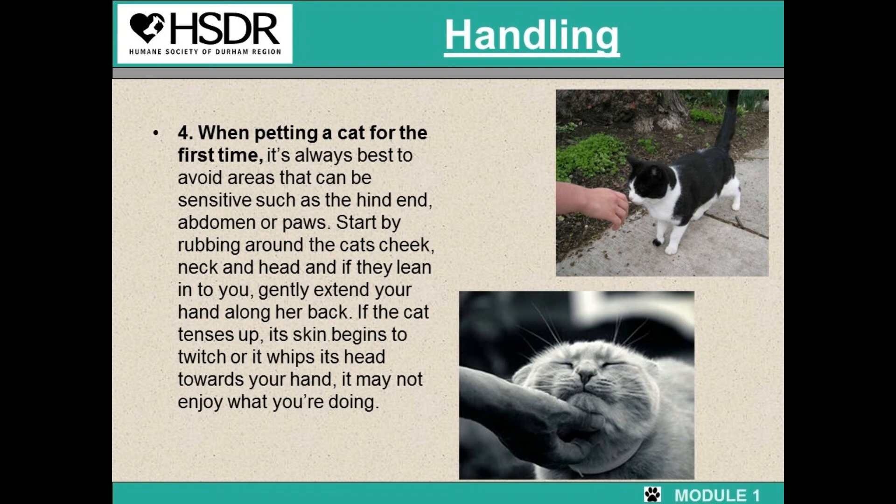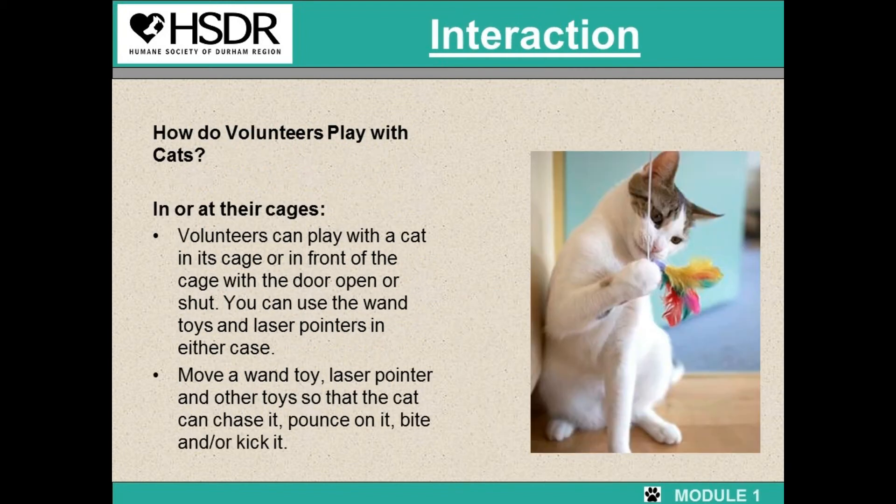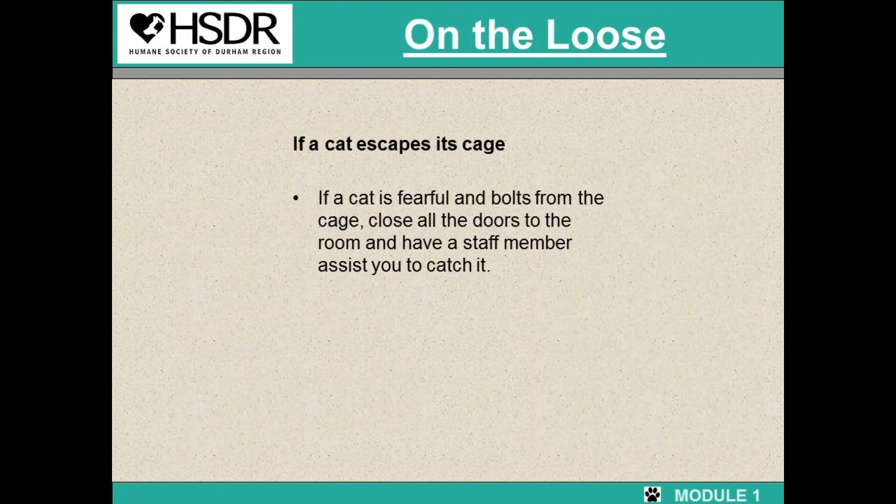If the cat tenses up, or the skin begins to twitch, or the cat whips its head around towards your hand, it may not be enjoying what you're doing. There are different ways you can interact with the cats, either in their cages or at their cages. You can play in the cage or in the front of the cage with the door open or shut. You can use wand toys or laser pointers in either case — move them so the cat can chase it, pounce on it, bite it, or kick it. If a cat escapes, don't worry — it happens all the time. Come get a staff member and we're happy to help you.